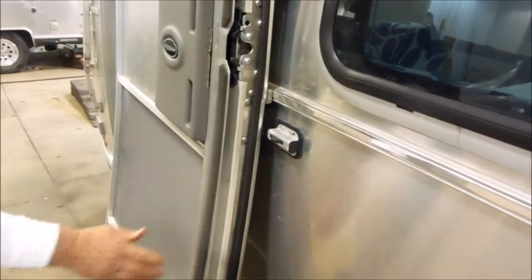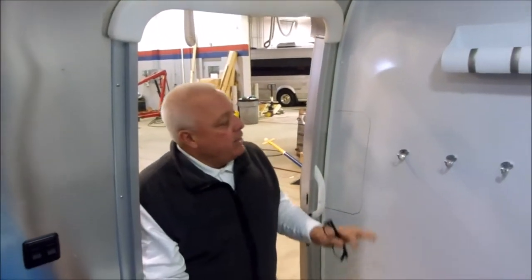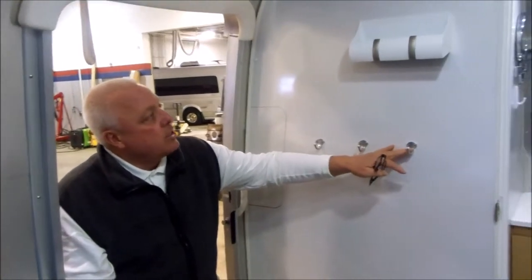A door that you're used to from Airstream — rear entrance into a front bedroom unit. As you come in, you've got these great hooks. They've done lighting. They've updated this entire coach and we'll talk a little bit about how they've done that.